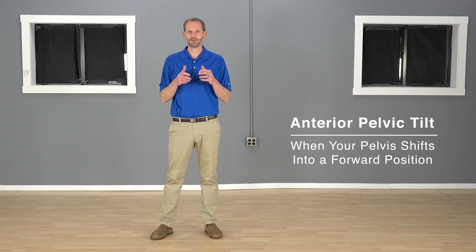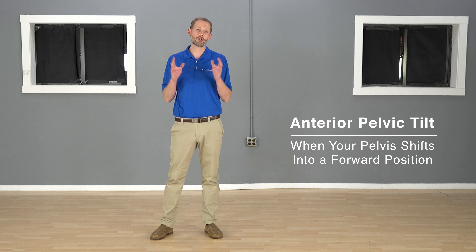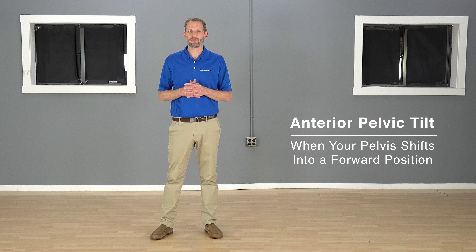Anterior pelvic tilt is kind of a hot topic and you hear different things about it. A lot of people attribute it to an excessive amount of low back pain. Essentially, anterior pelvic tilt is when your pelvis shifts into a different position — more forward than it should be. The truth is the research is really not consistent on this. There's some research that indicates excessive anterior tilt can cause back pain, and there's other research that doesn't necessarily back that up.